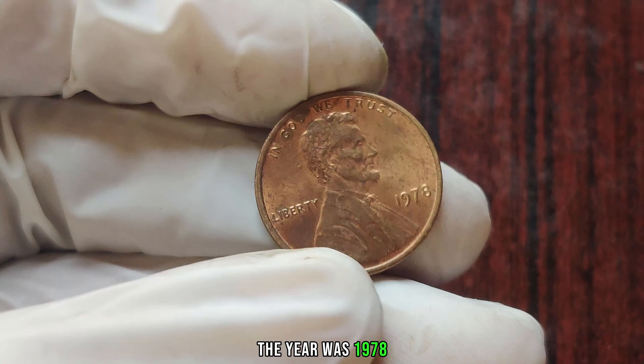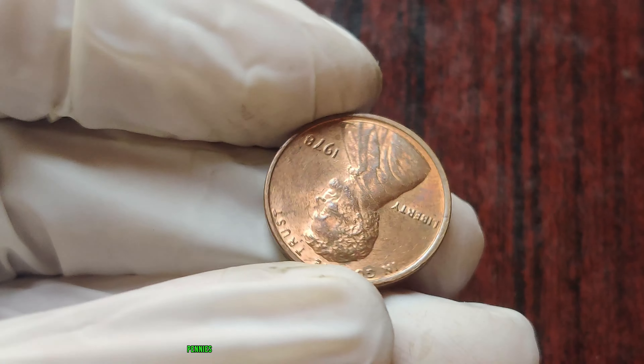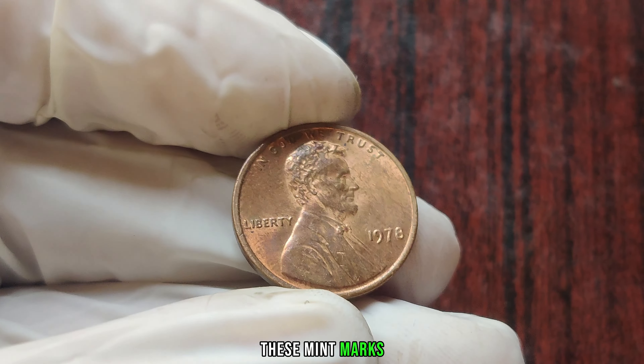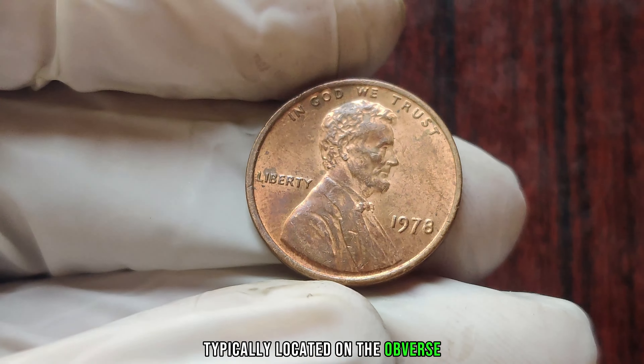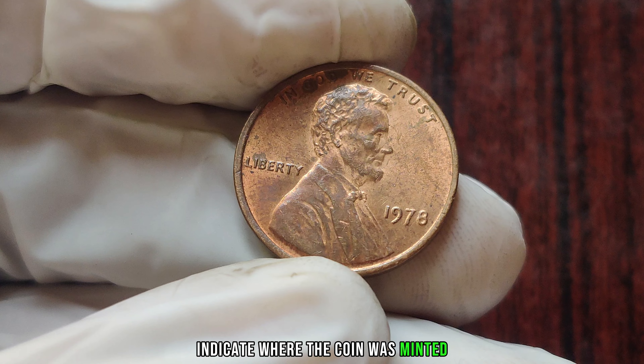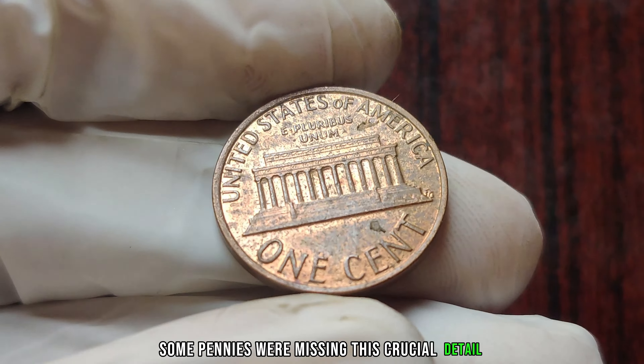The year was 1978, and the United States Mint mistakenly produced a small batch of pennies without the customary mint mark. These mint marks, typically located on the obverse — heads — side of the coin, indicate where the coin was minted. But due to an error in the minting process, some pennies were missing this crucial detail.